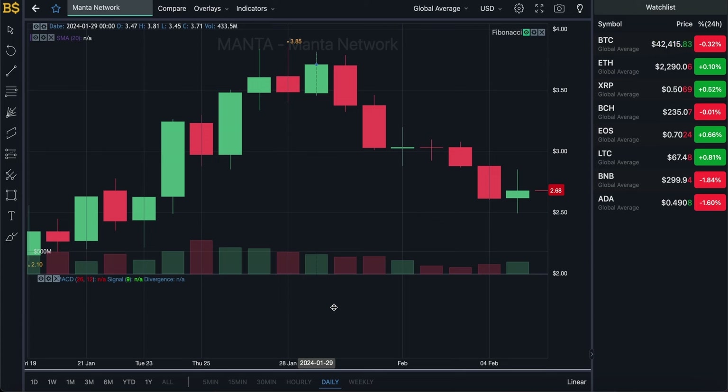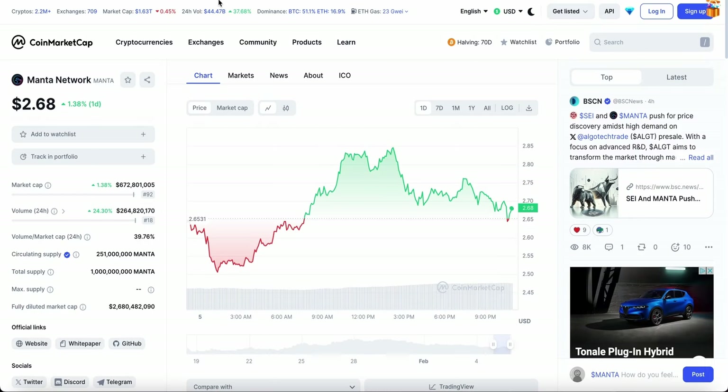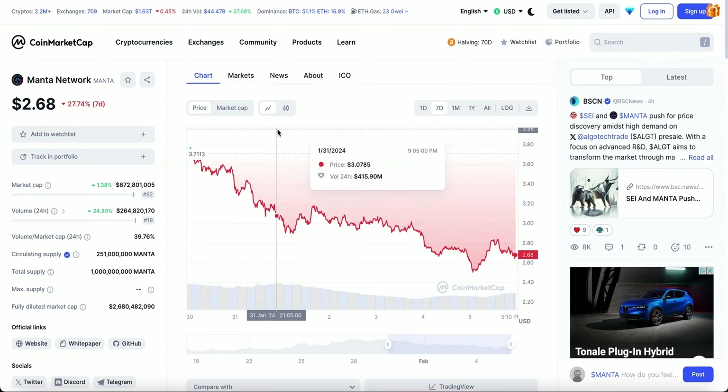Moving on to the daily chart, nothing appears, so the long-term prediction is unfortunately not available. If you want regular or even daily updates on Manta Network, let me know in the comments. As you can see, since about the 29th of January, the crypto has taken quite a hit. Going into the CoinMarketCap website, we can see it's dropped a massive 27% in the space of about a week.